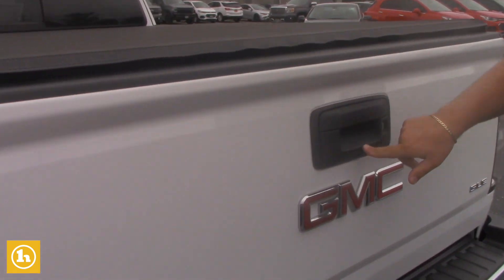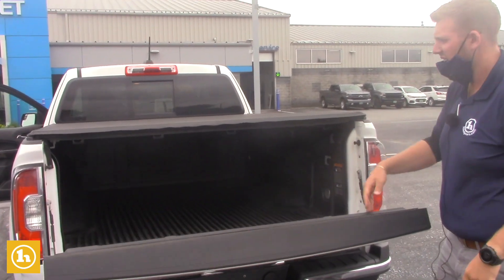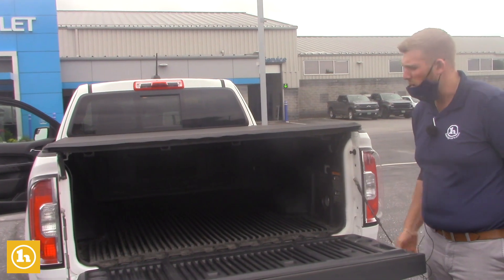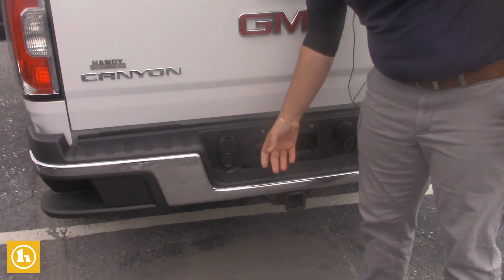Backup camera will still be in the same spot as the Colorado. And your easy-assist tailgate with the drop-in bed liner as well on this truck. Then you'll have your four-prong and your seven-prong hookups for all your trailering needs.